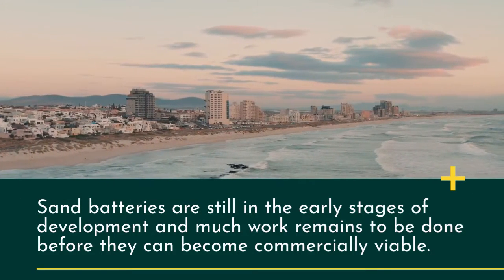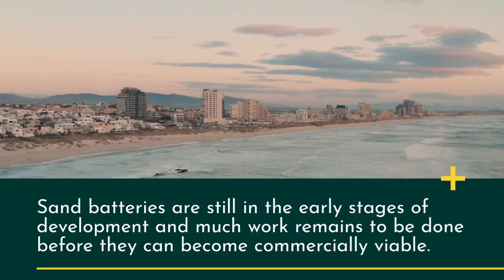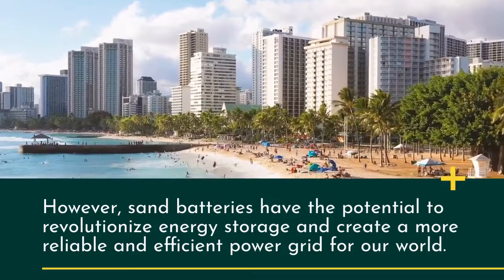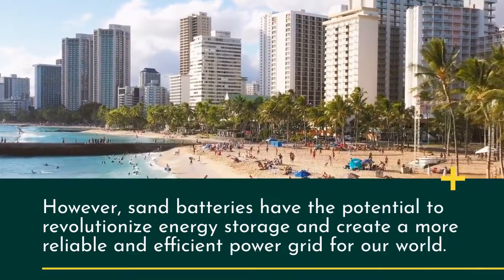Sand batteries are still in the early stages of development and much work remains to be done before they can become commercially viable. However, sand batteries have the potential to revolutionize energy storage and create a more reliable and efficient power grid for our world.